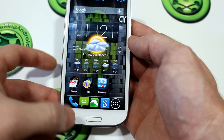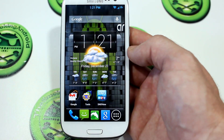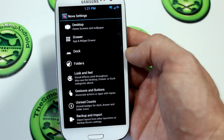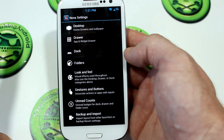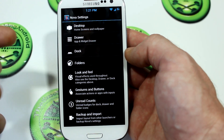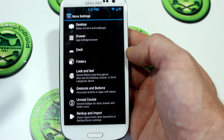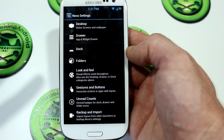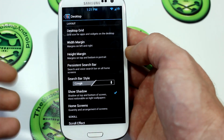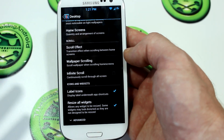How do we do all this? First things first, you're going to want to download it, and then go into Nova settings. In here, right off the bat, you may notice the background is actually sort of like a Nexus 4 type wallpaper background — when you download it you'll see what I'm talking about. It's a settings menu background. Jumping into Desktop, we've got a lot of the same stuff from the original Nova Launcher, but there are definitely some enhancements.